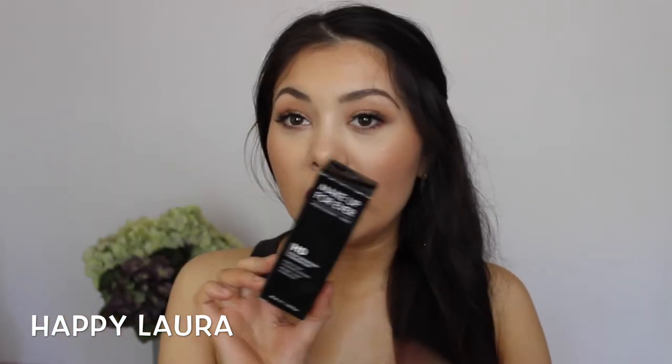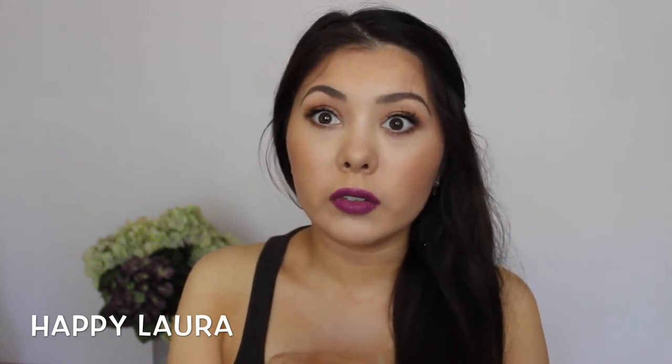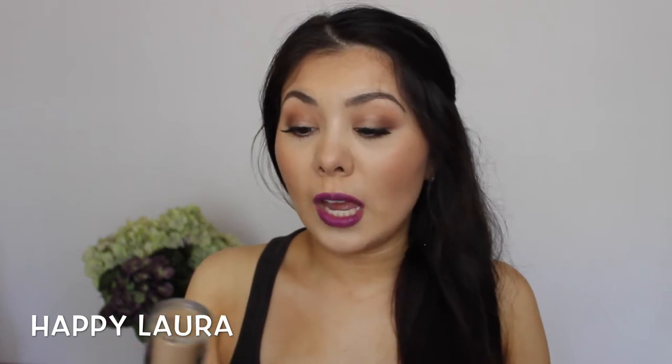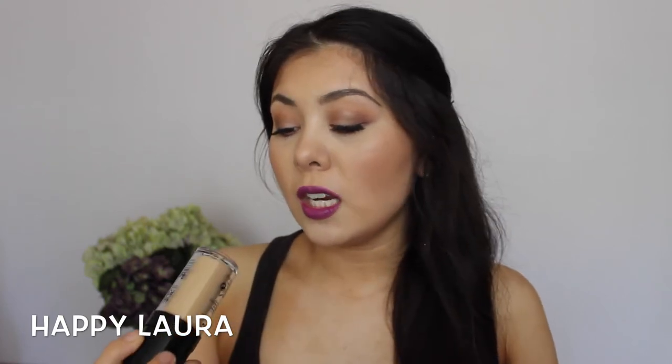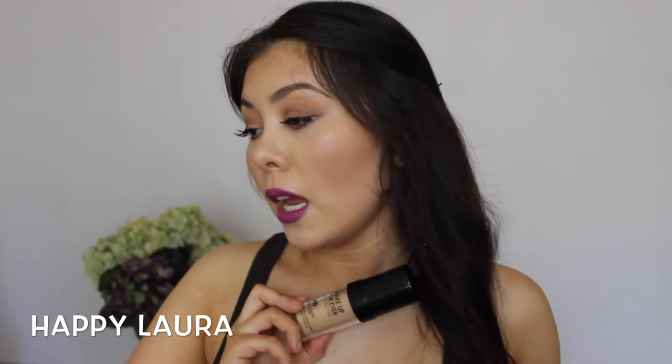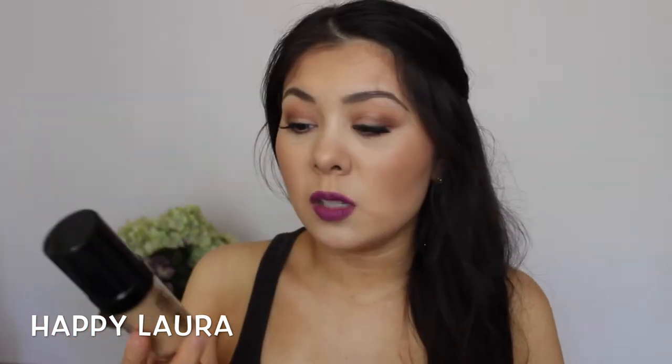I picked up another bottle of the Makeup Forever HD Foundation. If you've watched me for a while, you'll know that I really like this foundation. I decided to pick up a darker shade just because I do like fake tanning, so I picked up the shade N123. I kind of just guessed it on the website and I wore it yesterday — it's a very nice match.